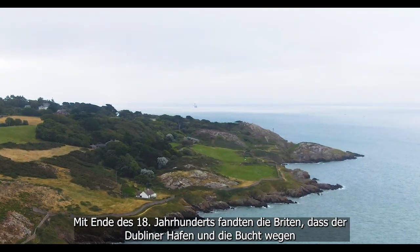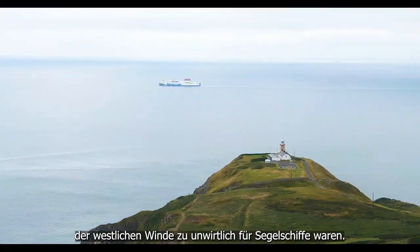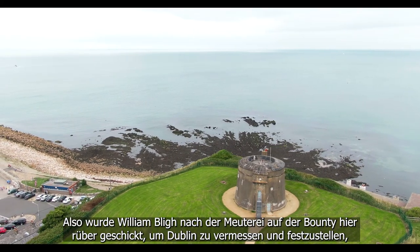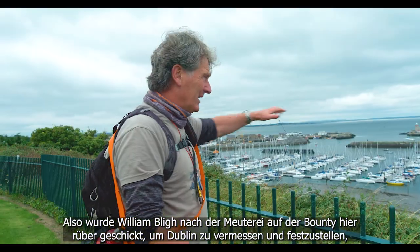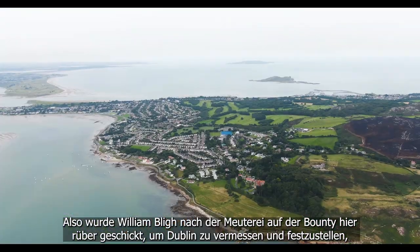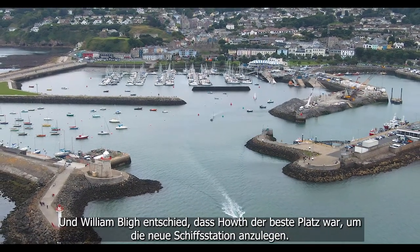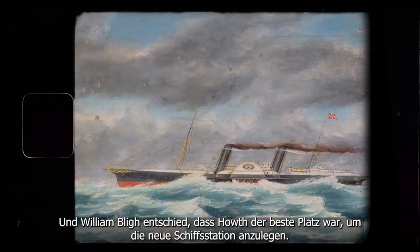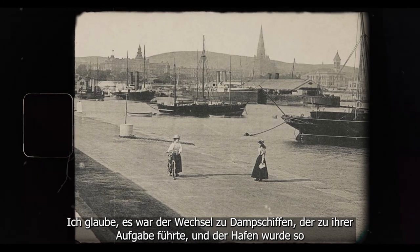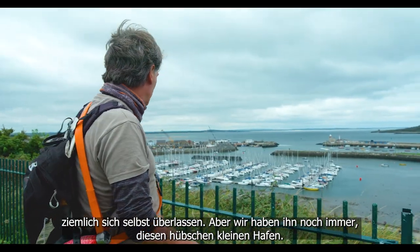By the end of the 18th century the British had discovered that Dublin Port itself and Dublin Bay was too hostile to sailing ships because of the westerly winds. William Bligh was sent over after the Mutiny on the Bounty to survey Dublin and determine where would be the best place for a mail boat station for instant communications between Dublin and London. William Bligh decided that Howth was the best place to build the mail boat station. The change to steam led them to abandon it, but we still have this beautiful little harbour.